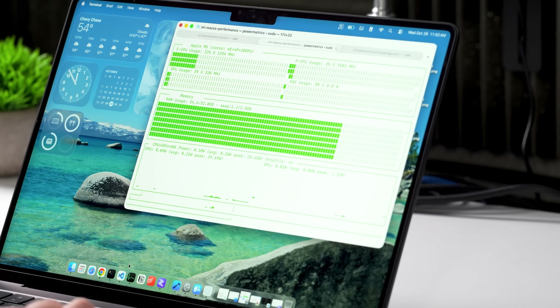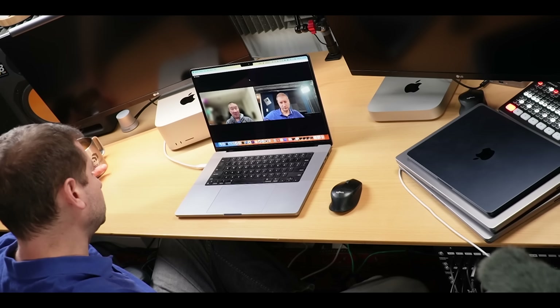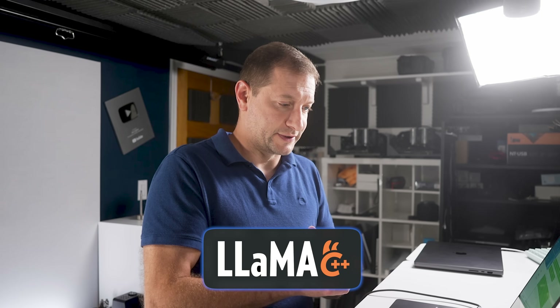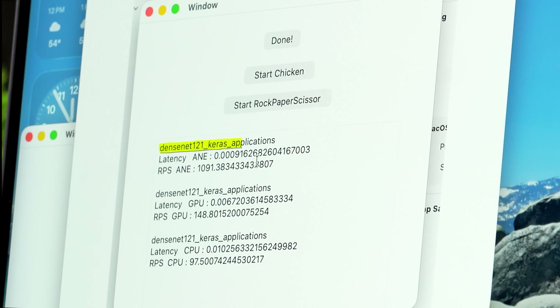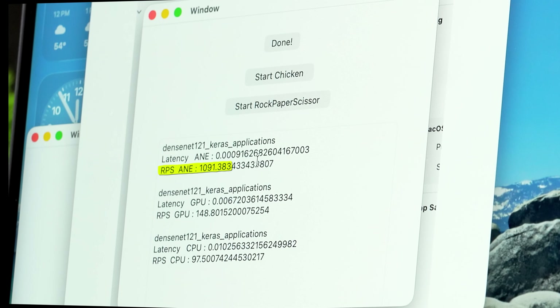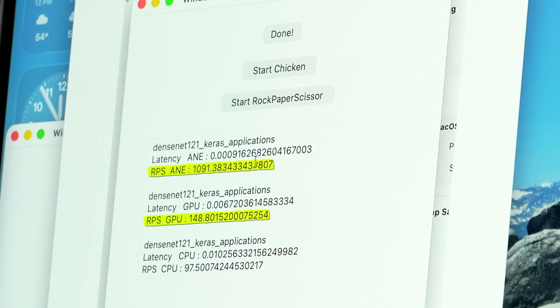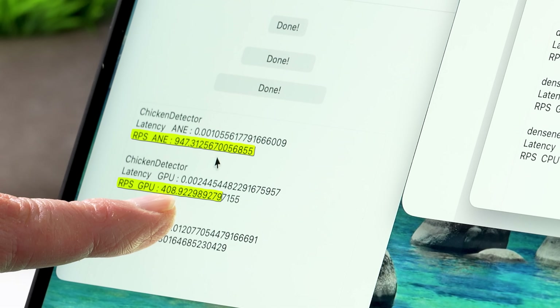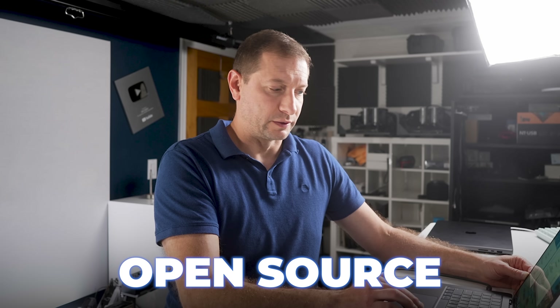I was also curious about the neural engine. I have a project a commenter provided — thank you very much — which basically compares different algorithms for the neural engine, the GPU, and the CPU using Core ML. You can't test the neural engine just using LLAMA CPP — you have to use platform-specific APIs and libraries, and on the Mac that's Core ML. For DenseNet 121 Keras application, the RPS — more like frames per second since we're not generating tokens — was 1,091 on the neural engine compared to 148 on the GPU and 97 on the CPU. A second test gave 947 on the neural engine, 408 on the GPU, and 82 on the CPU. These are open source so you can download and run them yourself.